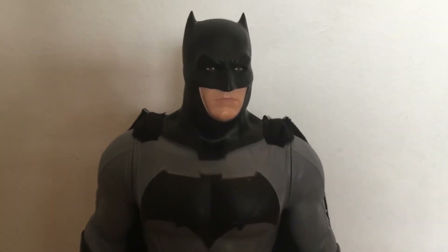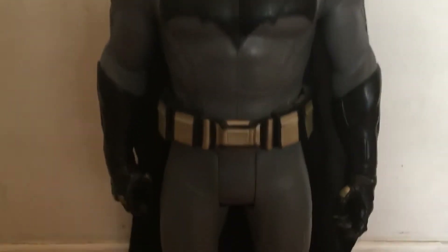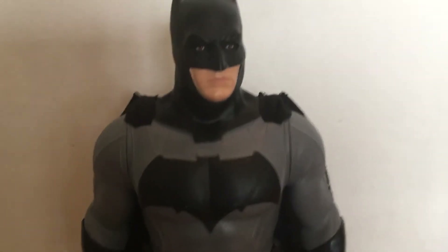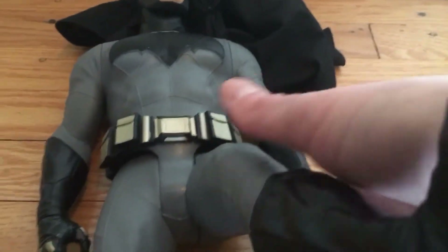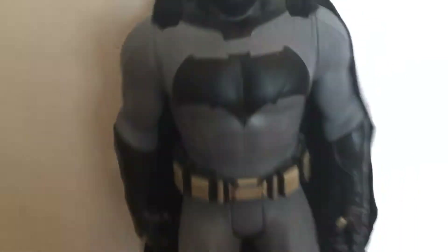I think the Ben Affleck one looked the most like the actor himself. This isn't much of a toy but it's really cool as far as detail. The boots are spot on, and the costume I think is spot on. The belt is not removable, his legs move, but his knees don't bend. It's got a cloth cape.